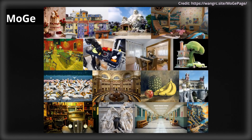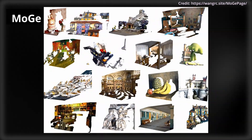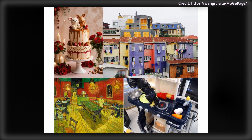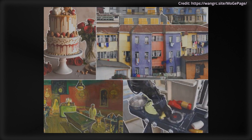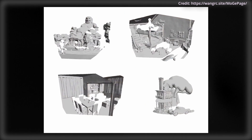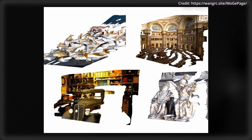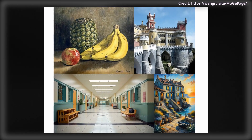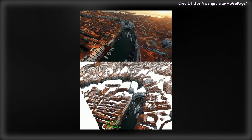Microsoft researchers just unveiled Mogey, an innovative AI model designed to extract 3D geometry from single open-domain images. Unlike traditional methods, Mogey generates a 3D point map using an affine-invariant representation, which makes it adaptable to variations in scale and position, avoiding ambiguous feedback during training and allowing the model to learn geometry more effectively. Mogey employs both global and local geometry supervision, with key innovations including a highly accurate point-cloud alignment solver for shaping global structures, and a multi-scale geometry loss that sharpens local details.